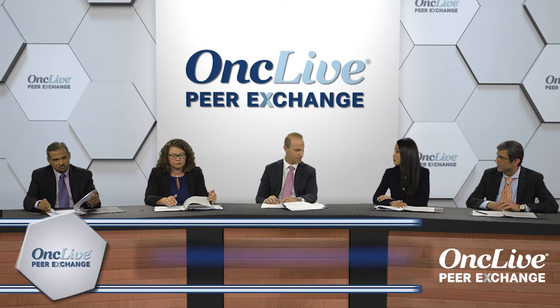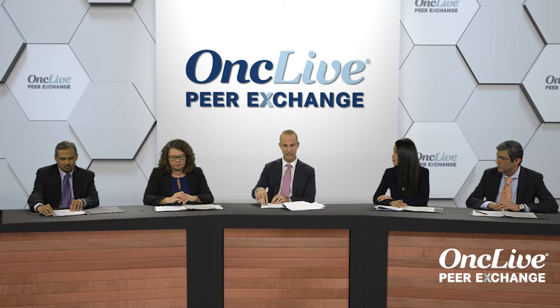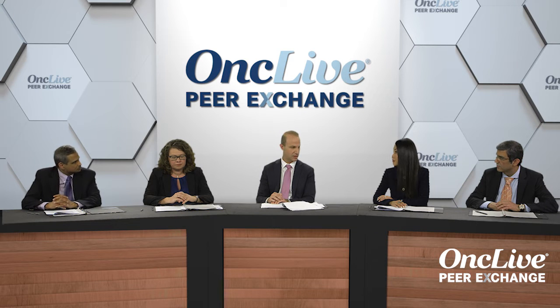Let's move on to HER2, another genotype that we see in non-small cell lung cancer mutations. We also see amplification, but we'll talk more about the mutations. There's been some emerging data with new drugs for this specific molecular cohort. Anne, do you want to talk about HER2 mutations in lung cancer and some of the data we've seen?